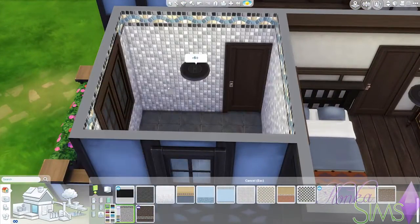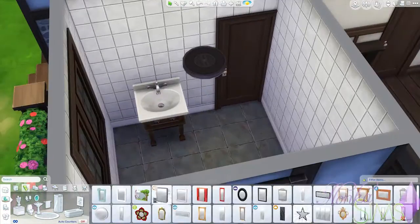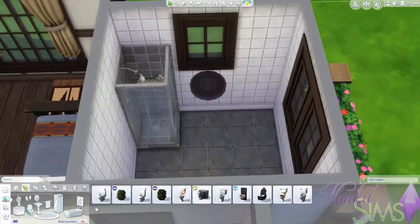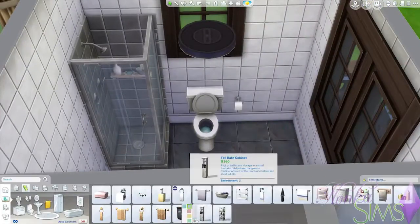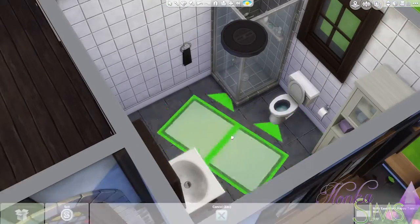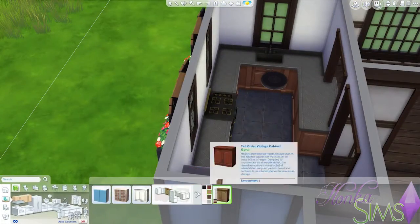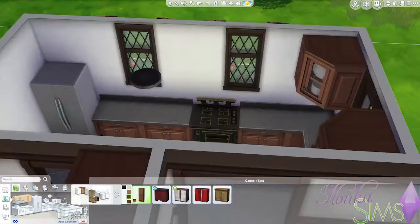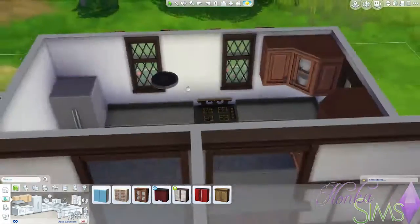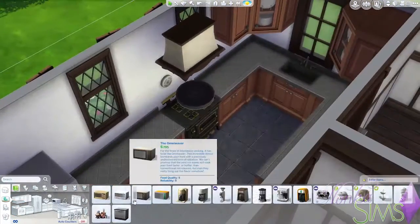On to the bathroom. I try to limit the expansions and stuff packs that I use. I'm not a real fan of these tiles, but I usually use the ones from Spa Day. Since I didn't use anything else from Spa Day I figured I wouldn't use them here, and it works out good with the style of the house anyways.